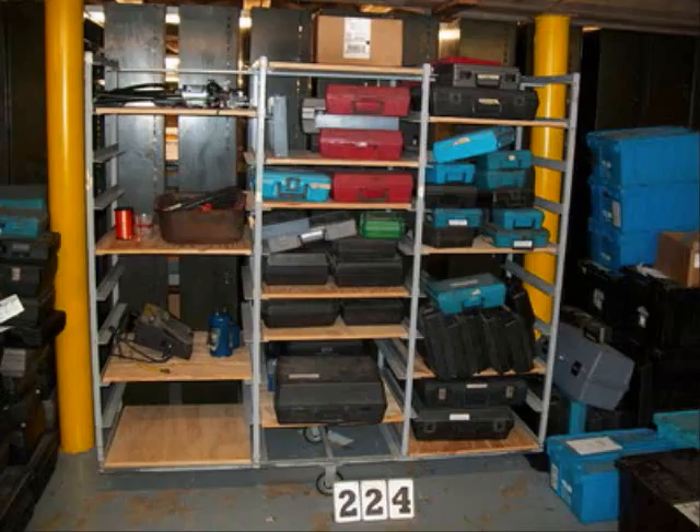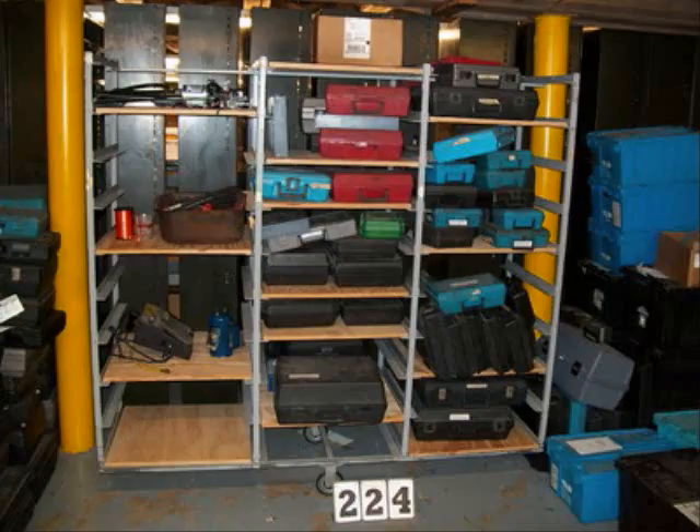These items are located in Norwood, Troy, High Point, and Rockingham, North Carolina.